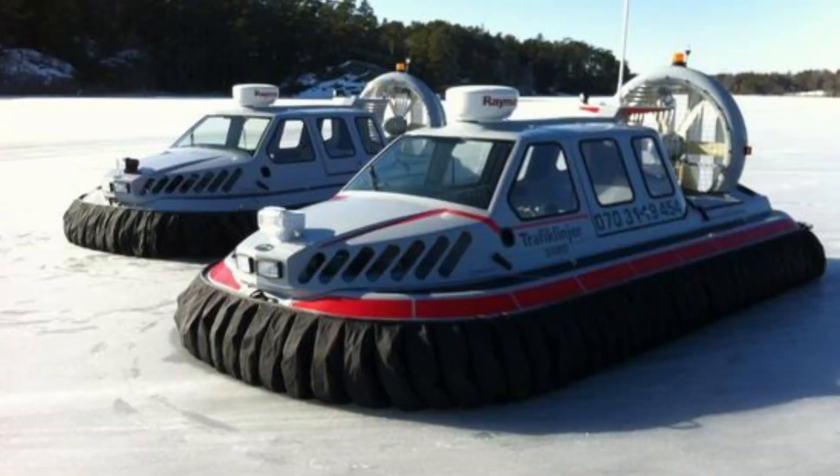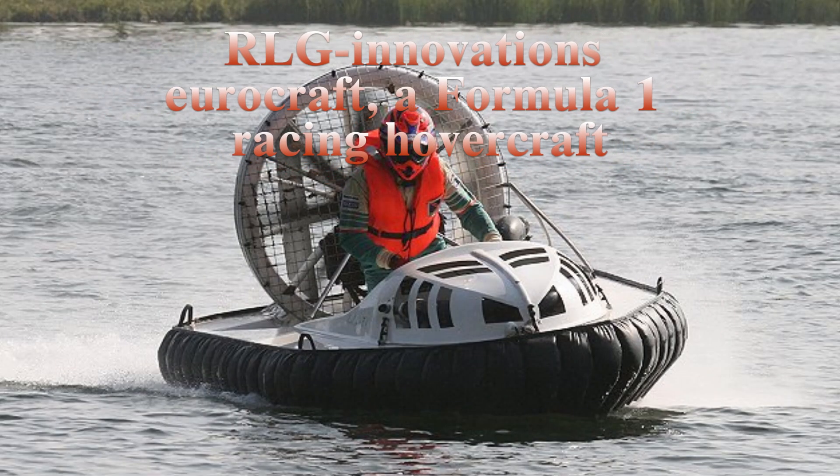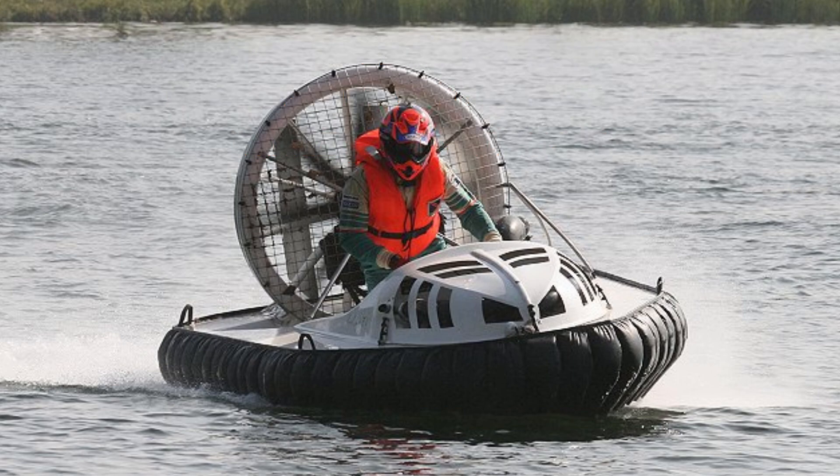Some hovercraft use ducting to allow one engine to perform both tasks by directing some of the air to the skirt, with the rest of the air passing out of the back to push the craft forward. Small commercially manufactured, kit or plan-built hovercraft are increasingly being used for recreational purposes, such as inland racing and cruising on inland lakes and rivers, marshy areas, estuaries and inshore coastal waters.